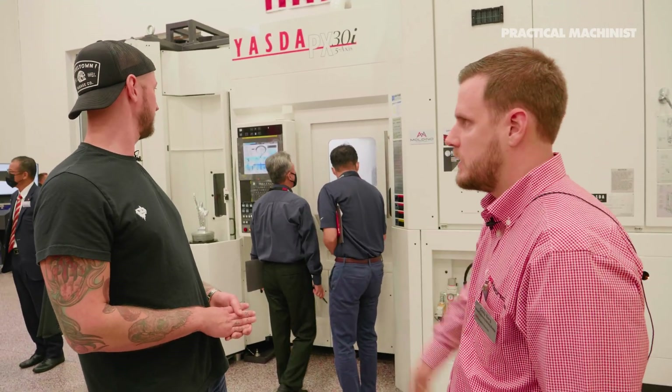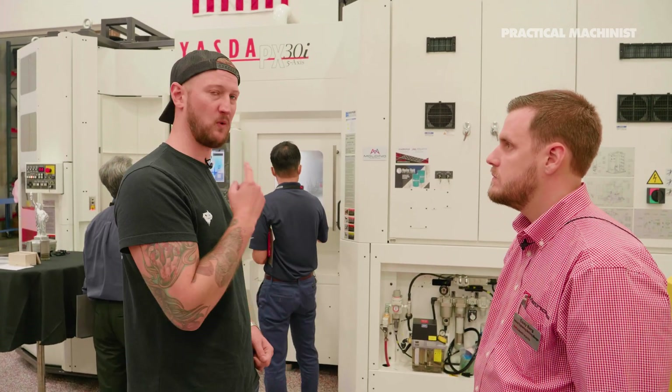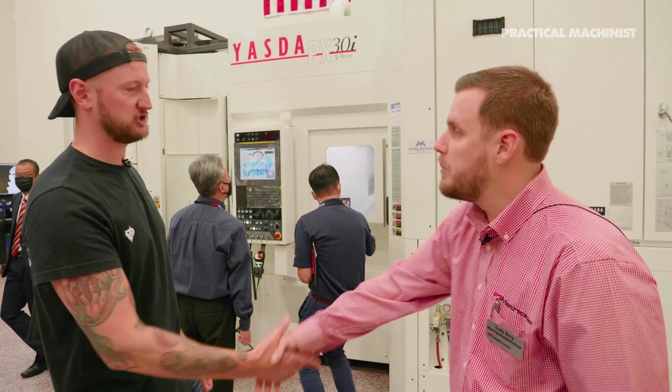I've never had any issues with that. That's amazing. Well, thank you very much for giving us a look at this. I can't wait — we're going to get some shots of what that machine's doing. Thank you very much.